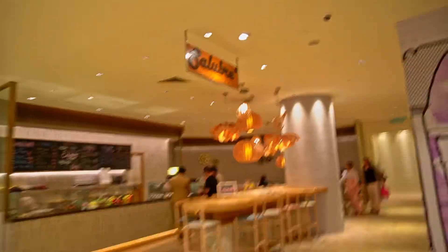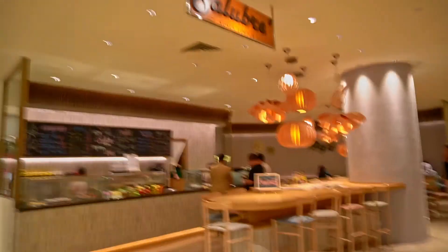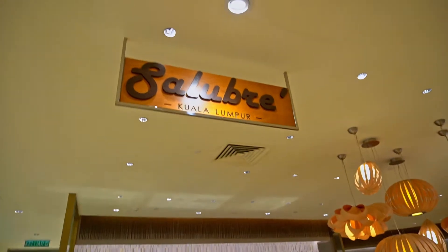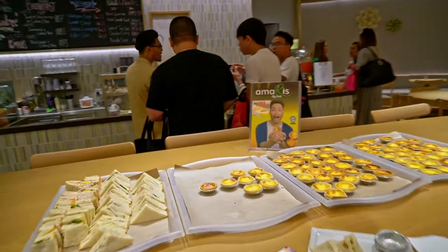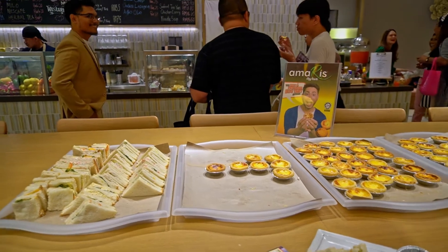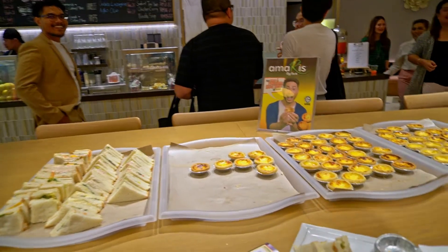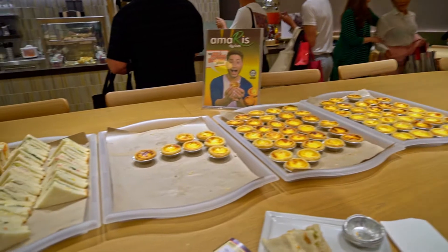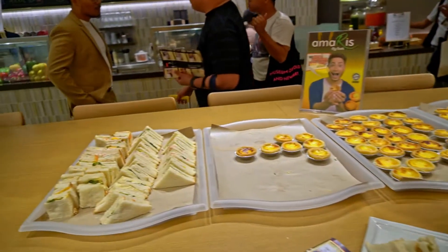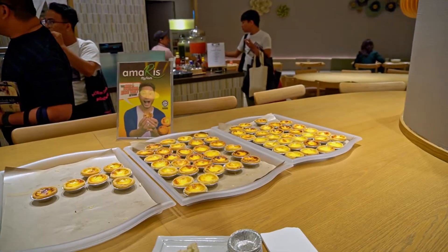The last one here is the food store. Here they are giving us a taste of the egg tart. Let's try the egg tart! It's the food store.